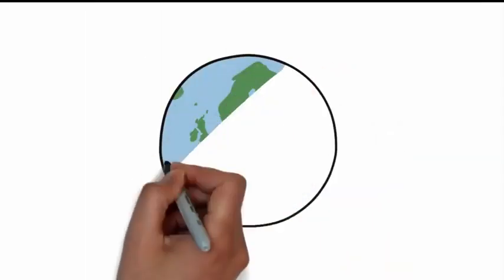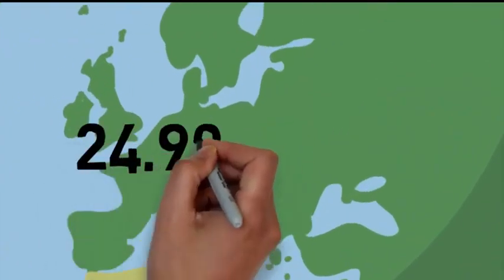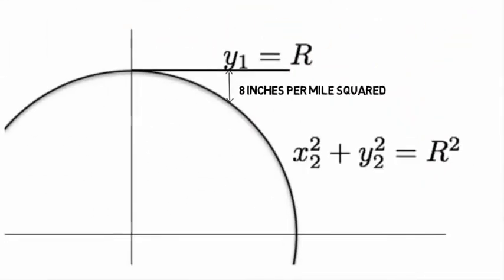We've been told that science proved that the Earth is a sphere with a circumference of 24,901 miles. This means that the average curvature of the Earth is 8 inches per mile squared, approximately.